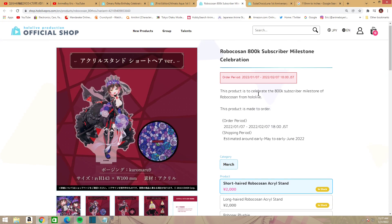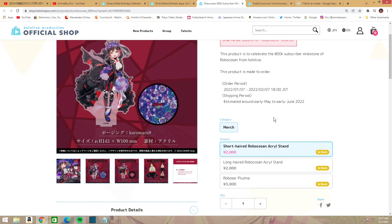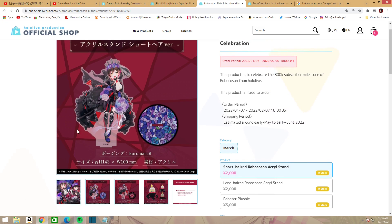Next up we have Robocosan's 800k subscriber milestone celebration on YouTube. There's no full set bonus here — you can only buy everything individually, so no autographs. You have the short-haired Robocosan acrylic stand in her dress version, which looks really nice.